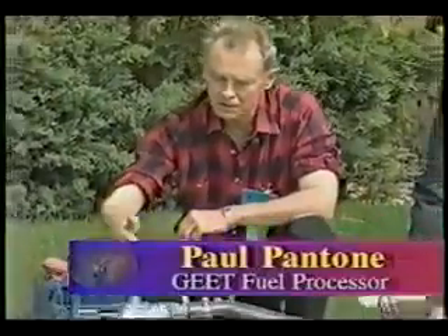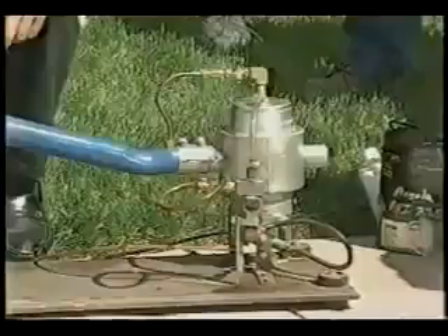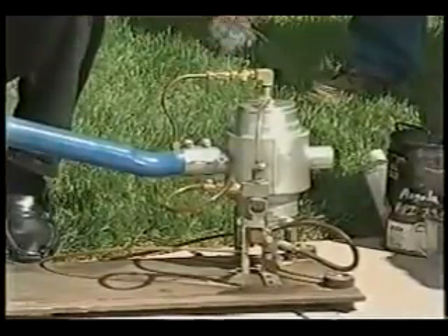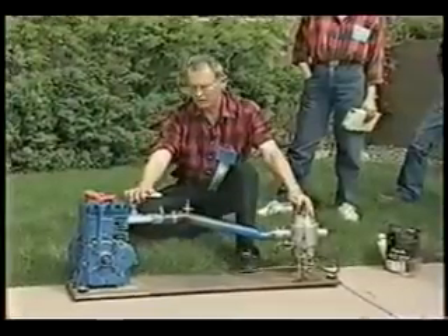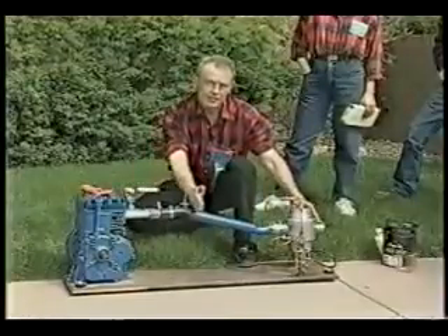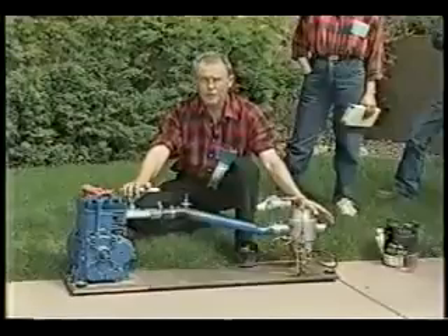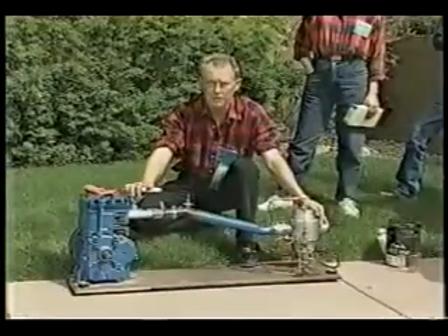Utah inventor Paul Pantone has developed what he calls the GEET fuel processor, a plasma generator similar to a super carburetor that appears to run on 80% water and is entirely non-polluting. This device replaces the carburetor and exhaust and combines them as one unit, whereas this end of it acts as a miniature refinery, allowing the engine to run on everything from battery acid and water mixed to crude oil right out of the ground.